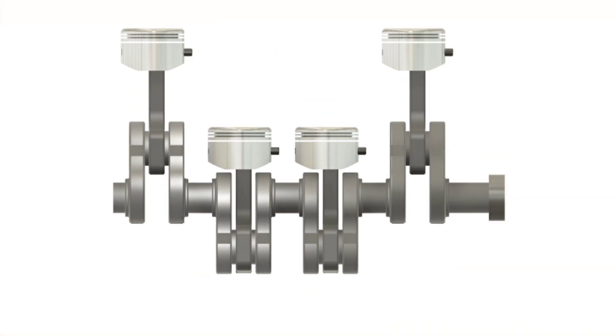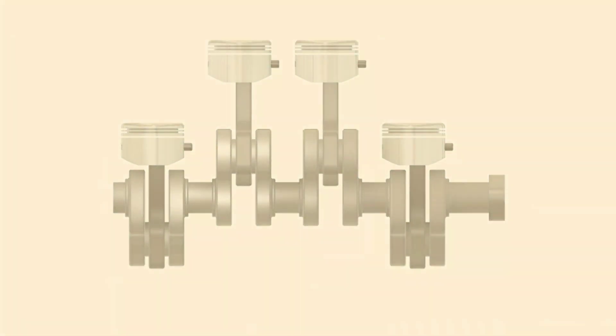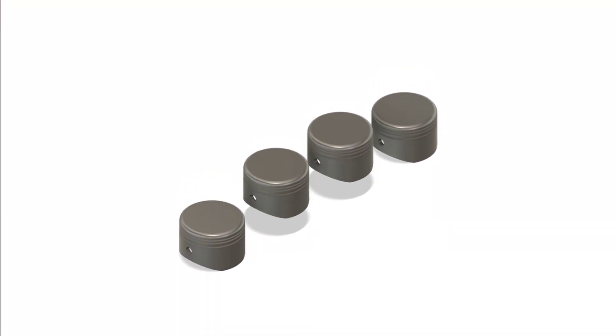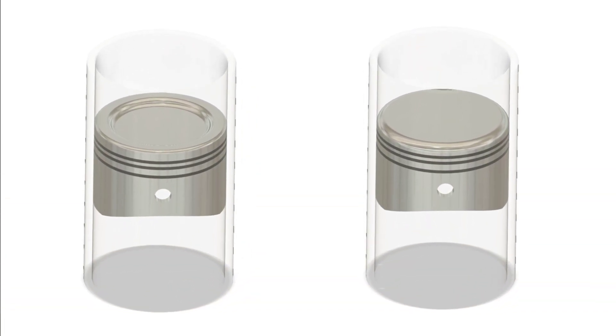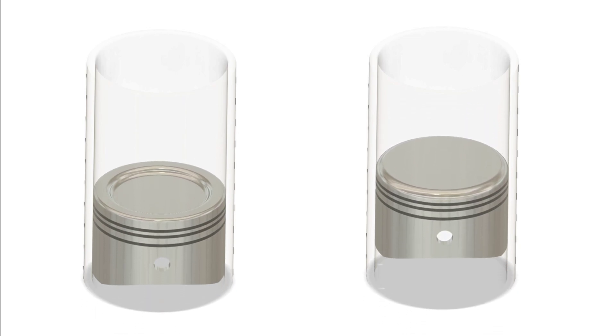By now we know that diesel engines produce more torque with better fuel efficiency due to the higher compression in their pistons, while petrol engines deliver quicker power and faster RPMs. So which type of engine would you prefer — one built for power and durability or one designed for performance and speed?